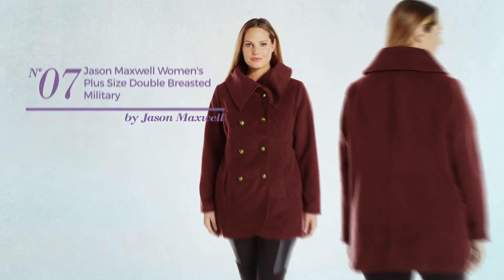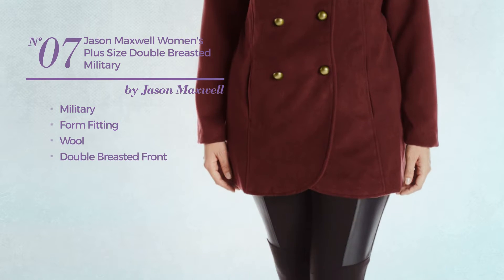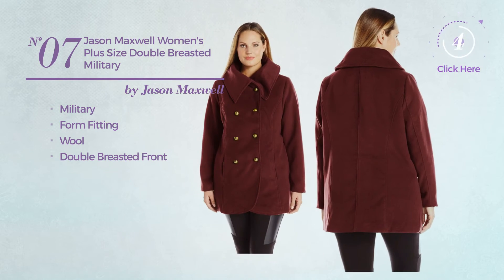Number 7. A military jacket, produced with form-fitting wool, with a double-breasted front. Available in four more colors.